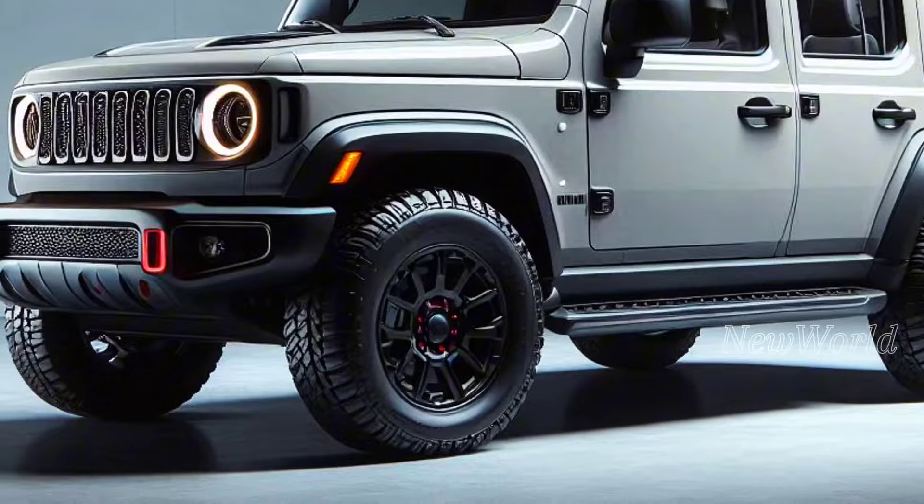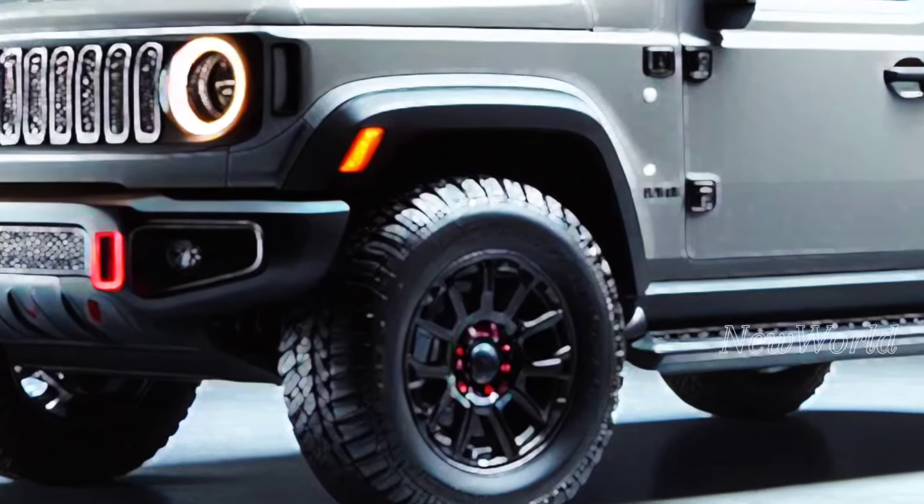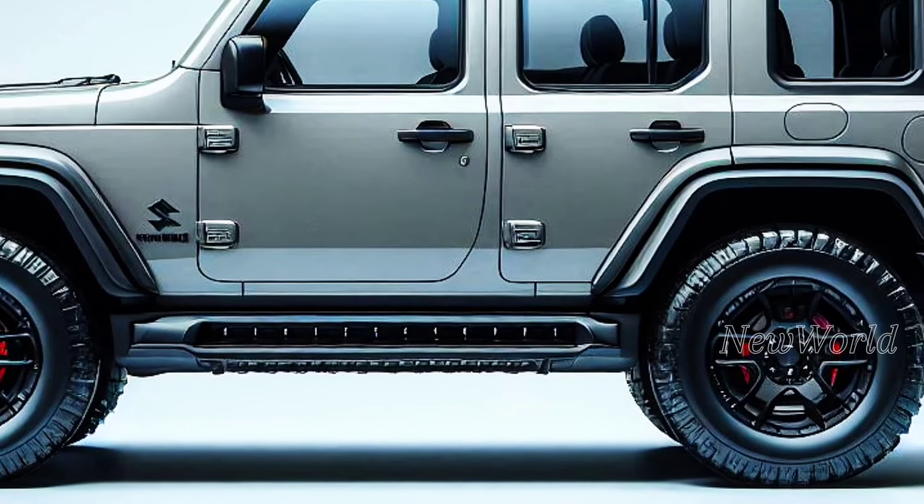The use of high-quality materials on the exterior also makes the latest Jimny Sierra look more premium. The latest Jimny Sierra is ready to accompany your adventures to various places.